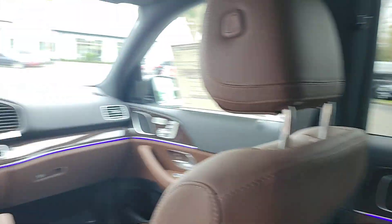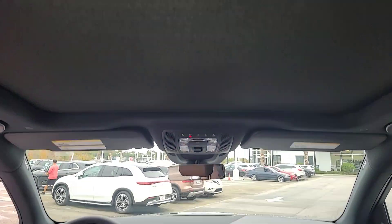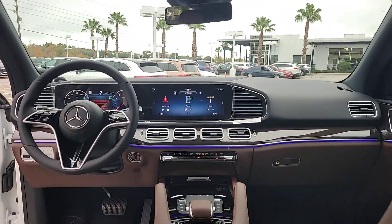Sun and moonroof, navigation system, power liftgate, remote engine start, keyless start, power passenger seat.